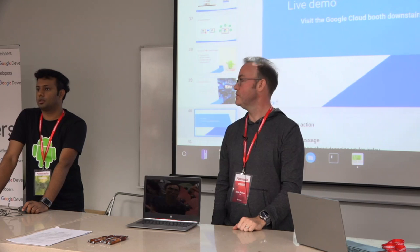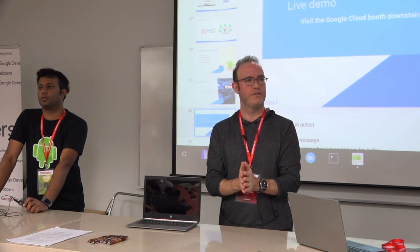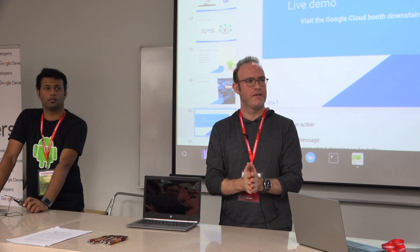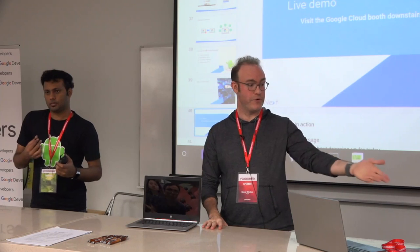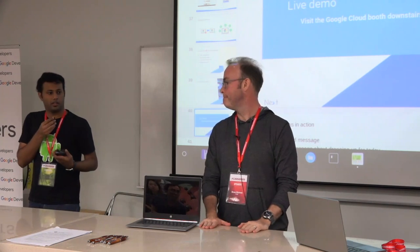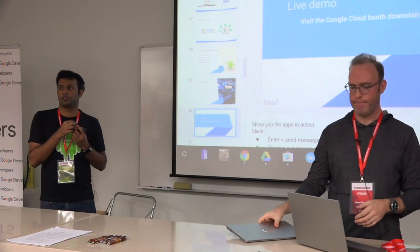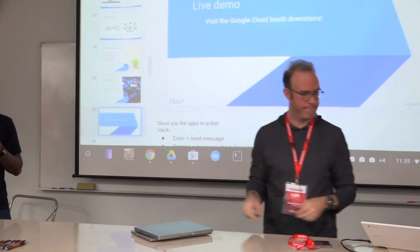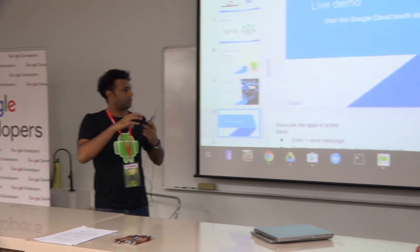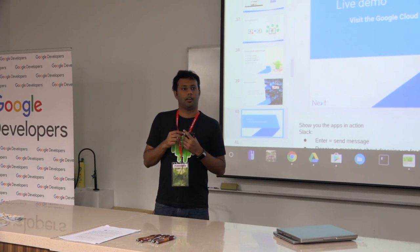Any other questions? I'll be around. Feel free to find me if you have any more burning questions or if you want to play around with this stuff. If you want to play around with Chromebooks, there's a Google booth downstairs with a few Chromebooks there. Go chat with them.